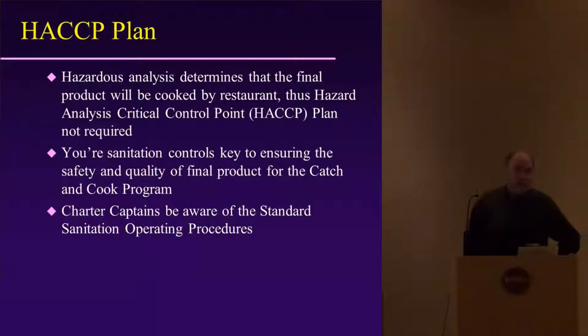We get into HACCP — Hazard Analysis Critical Control Point. These are extensive three-day courses that all commercial fish processors are required to take, and they are regulated by the Food and Drug Administration and also the Michigan Department of Agriculture. All processes are intensively monitored.